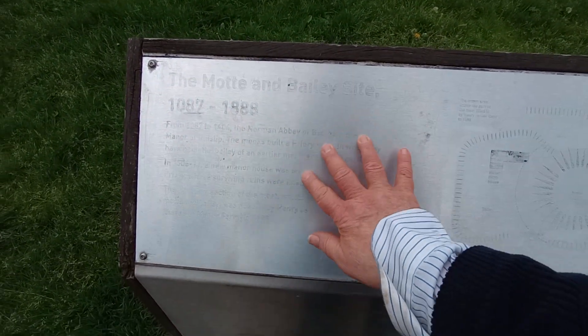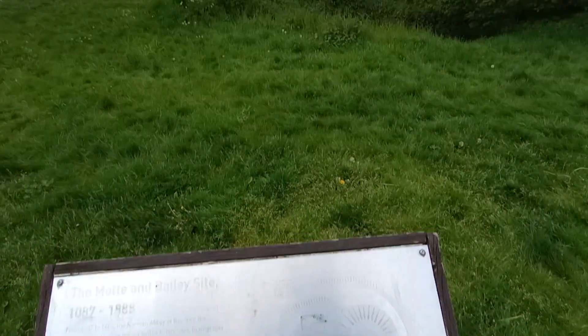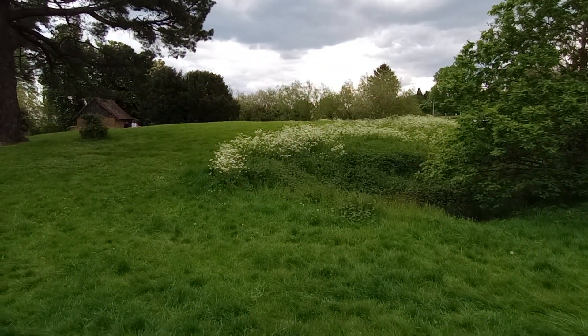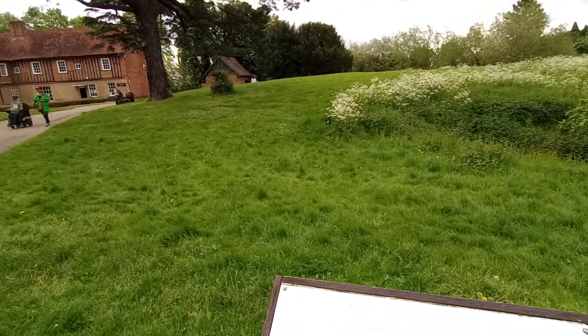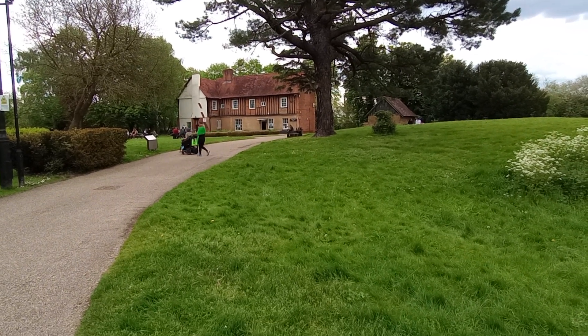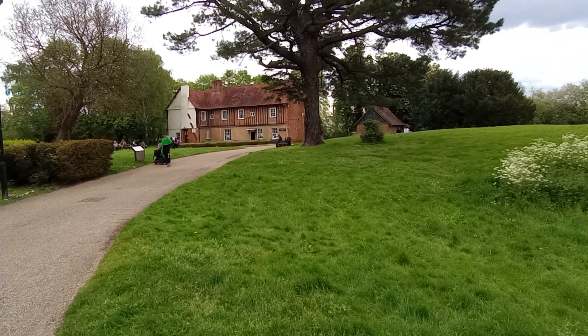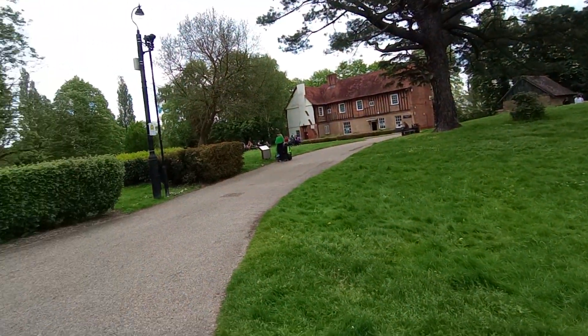I'm afraid the script is very faint now, it's been rubbed away, but it's here. What was a castle is now just a small hill. But there's a very interesting building over there — it looks almost Elizabethan with the vertical wooden bits in the brickwork.